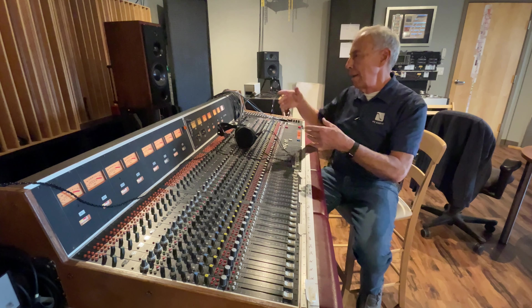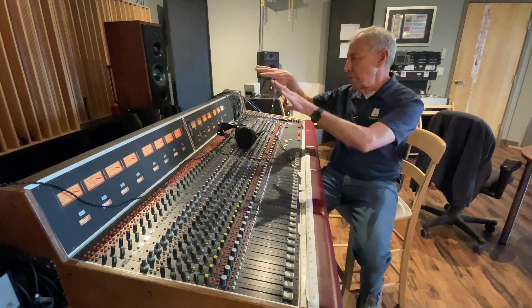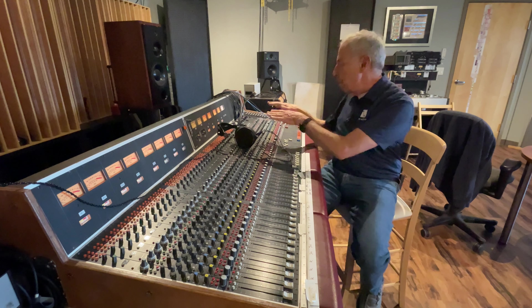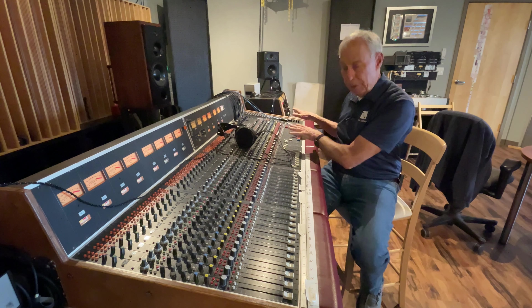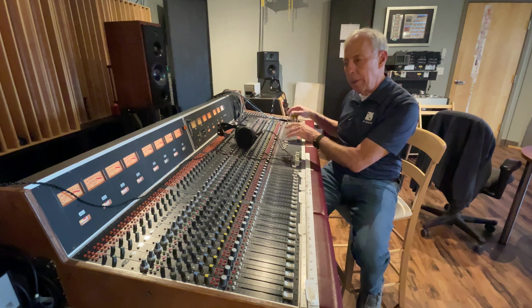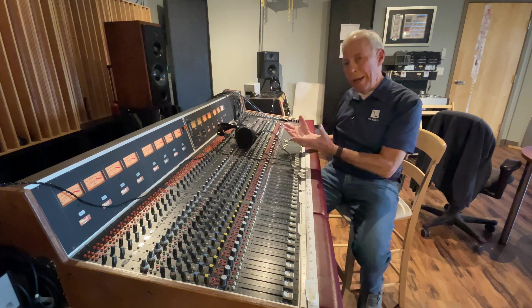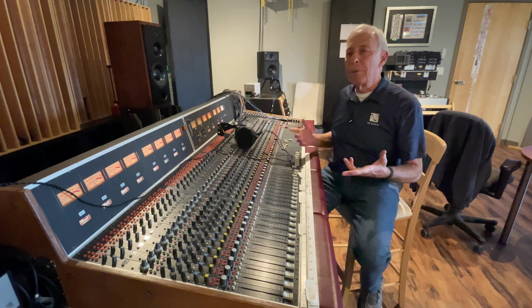The routine was: let's say you had 16 microphones — some mics on the drums, some on the bass, whatever you had. You would control all of it here, make the recording, and send it track by track to your 16 or 24-track analog tape recorder, make the recording, then play it back to this board and use this as a mixing board. You would wind up with your two-channel master over here with the masters. That's how it was done for years.